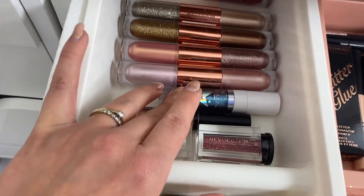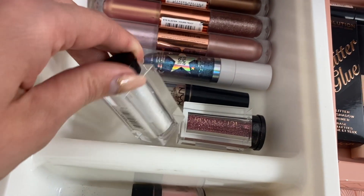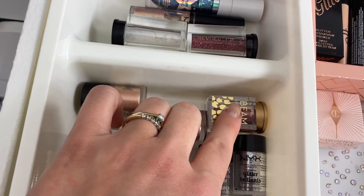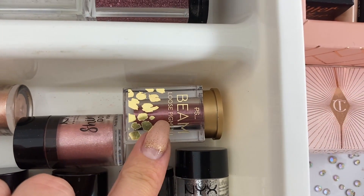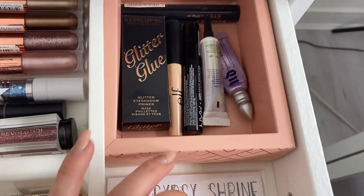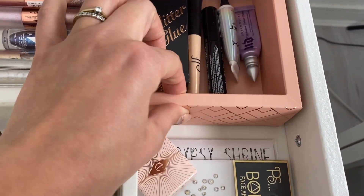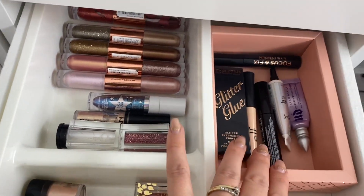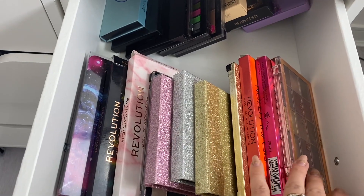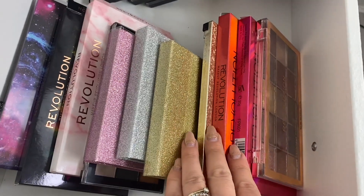In this row we have everything glitter: liquid glitter eyeshadows by Revolution, the I Glisten, the Lottie glitter eyeshadow, the NYX glitter eyeshadow, and the pigments. These ones are by Revolution, as well as NYX glitter and pressed pigment. This one is by Primark and it's really good and super affordable. Then there are some diamantes for creating glam looks, eyeshadow primer, glitter glues — all in here. I love keeping little boxes to organize my drawers better.